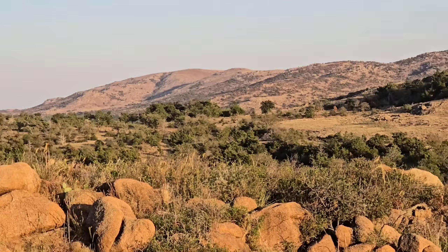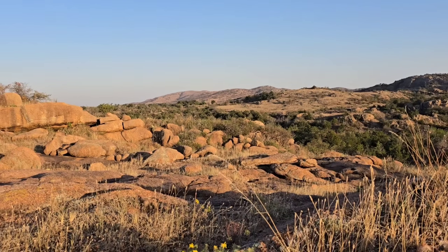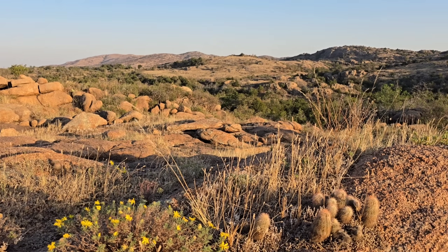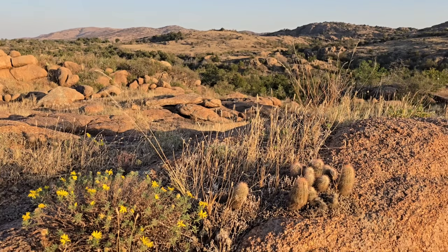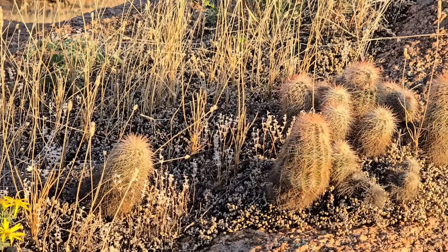I saw these mountains from probably 30 miles away and had no idea there were mountains here — just to the southwest of Oklahoma City. Looked it up and sure enough, you go to those rock outcroppings and there's good stuff.